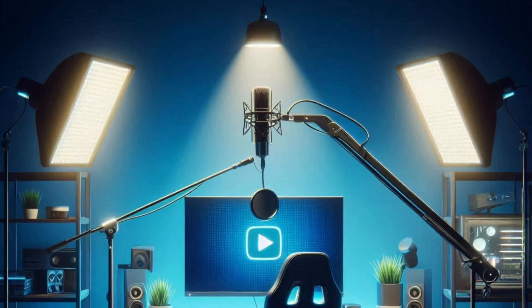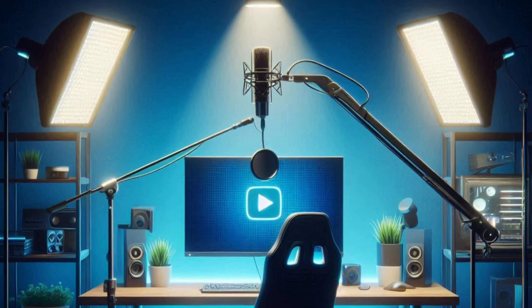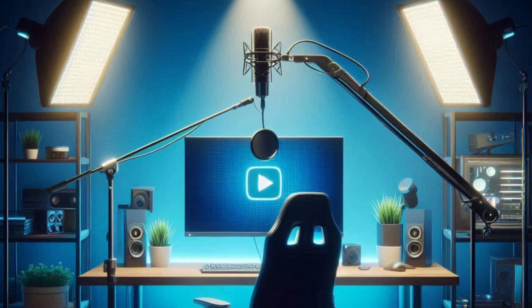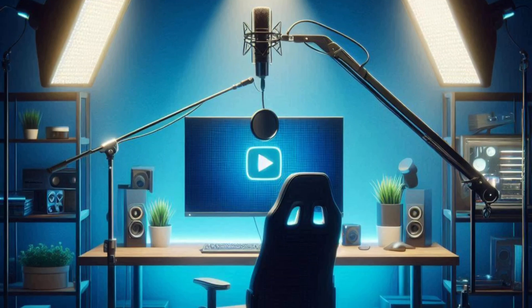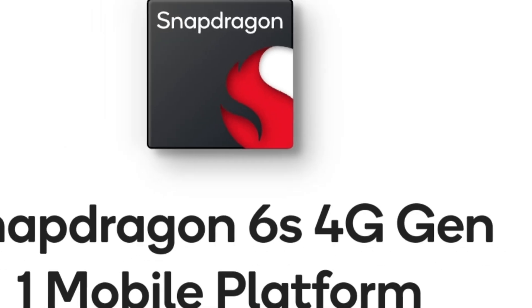Hi guys, welcome to another video. My name is Jeffrey, this is the Inquisitive Universe. Today we're going to be talking about the Snapdragon 6s 4G Gen 1, better known as the Snapdragon 6s Gen 1 for short.